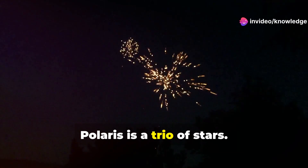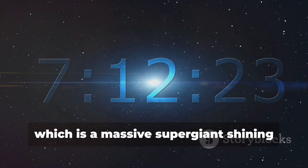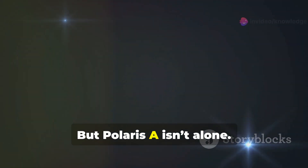That's right — Polaris is a trio of stars. At its core is Polaris A, the main star, which is a massive supergiant shining brightly in our night sky.